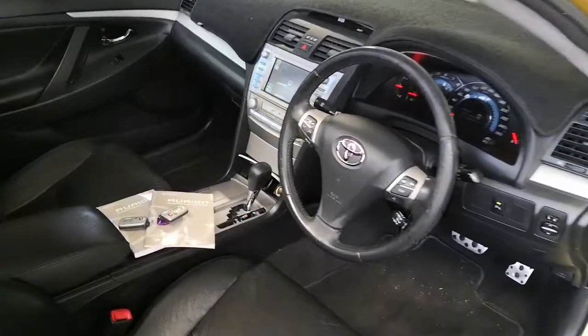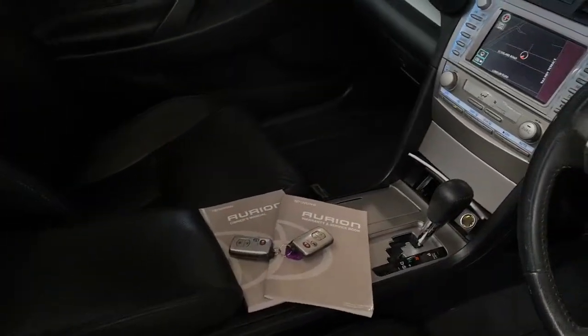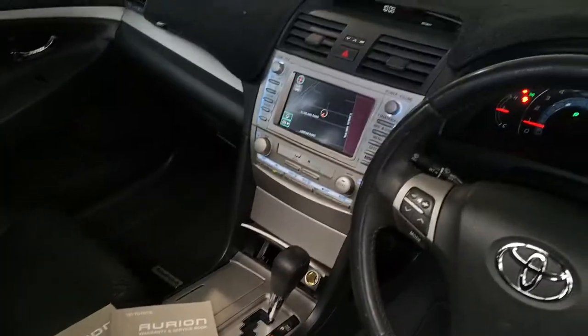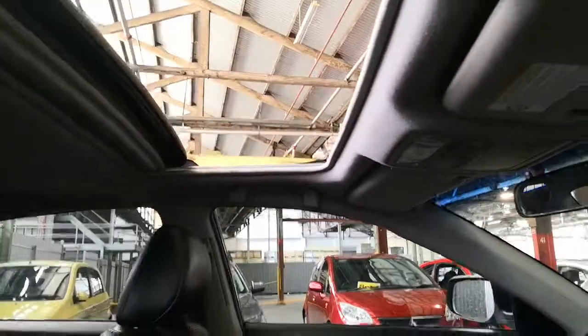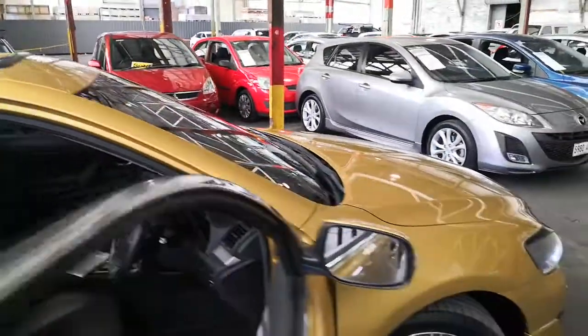Also included is a full book with receipts, two keys with keyless go, sat nav, full electric sunroof — everything works well, everything feels tight. Very, very good, tidy, clean car.